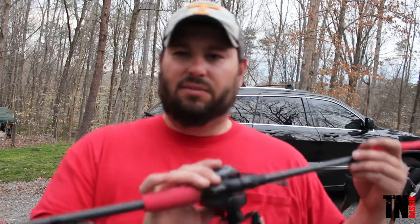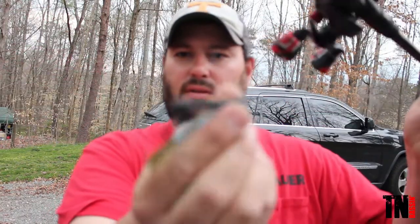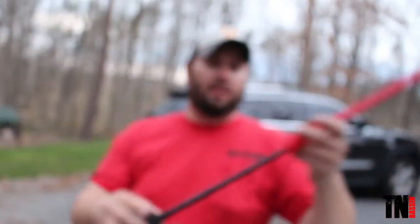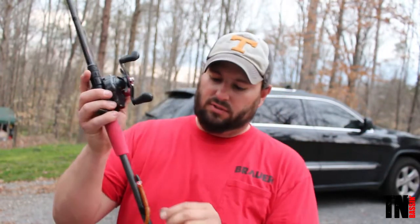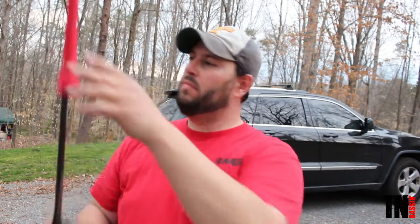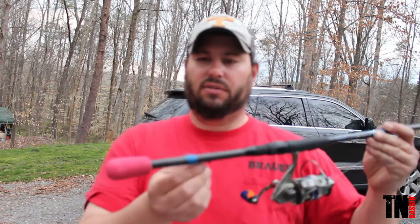Next rod is a 7'3" medium heavy Dixie Custom Rods Meat Stick Junior with a Beast Coast tungsten football head jig — not exactly sure of the color but it's a good one. This should work really well on Fort Loudon. After that I've got a 7'3" medium heavy Micro Stick by Dixie Custom Rods with just a Texas rig worm.